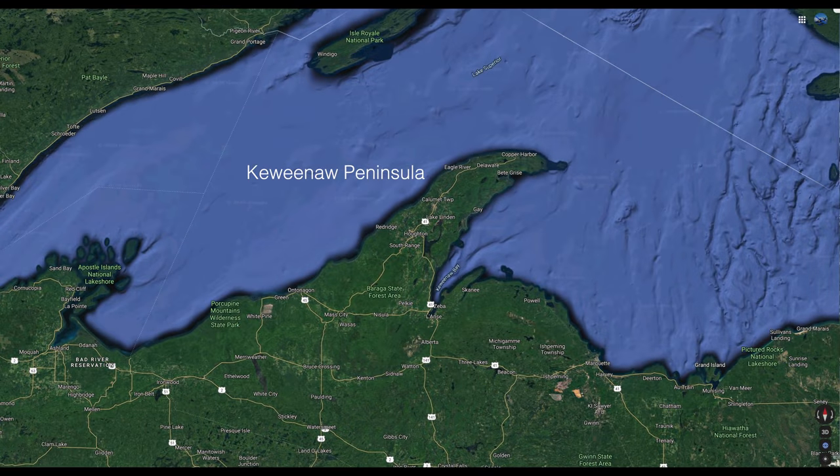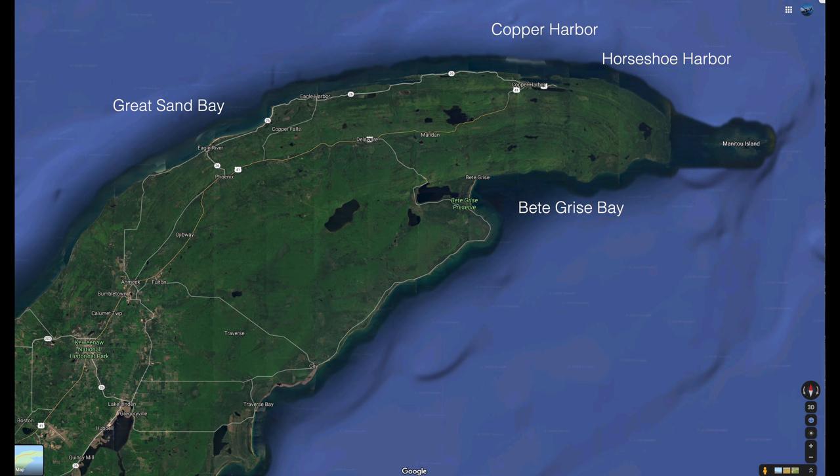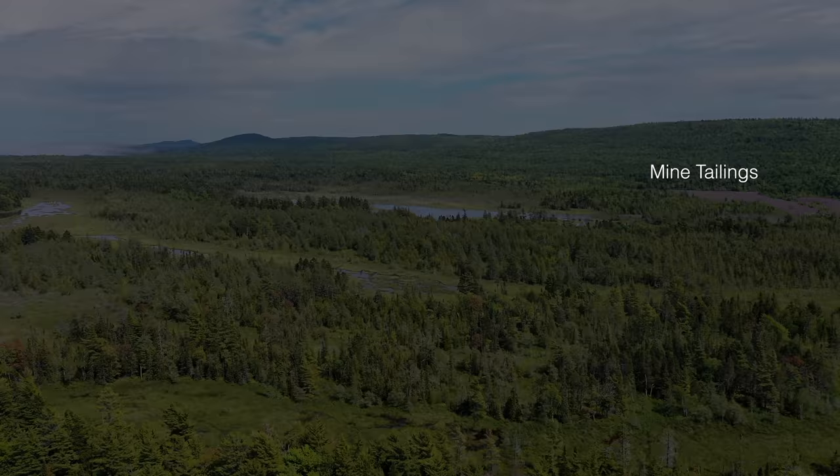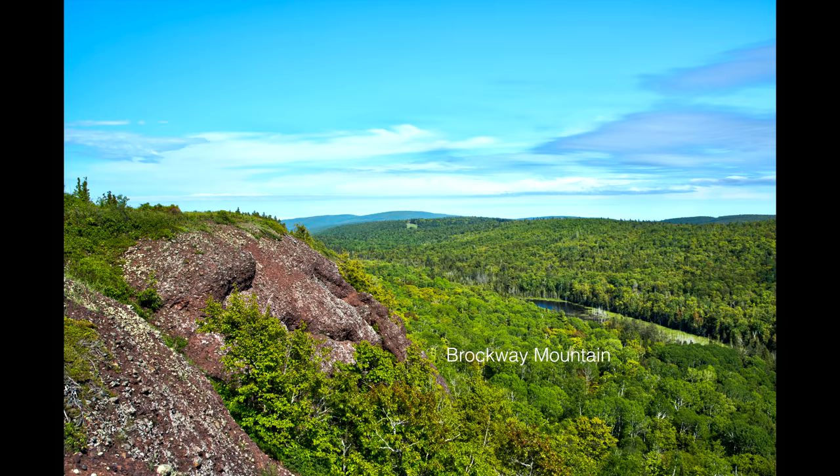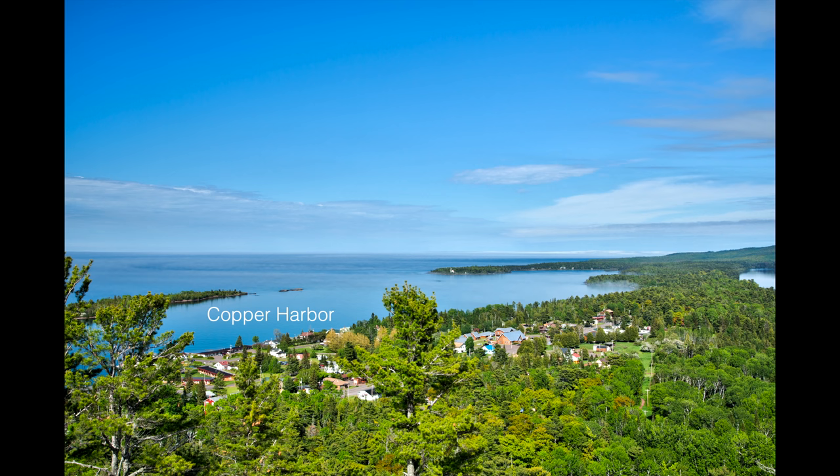The Keweenaw Peninsula is not well known, but it should be. The highest elevation road between the Rockies and the Appalachian Mountains is here. The Keweenaw gave us the copper that electrified America to replace the gas lantern. The Keweenaw Peninsula forms one side of the Lake Superior or Mid-Continent Rift, which nearly tore North America in half.